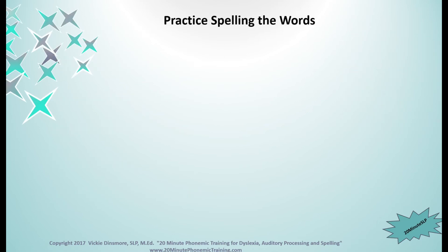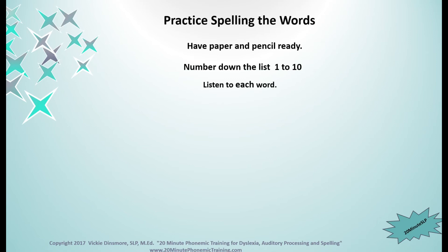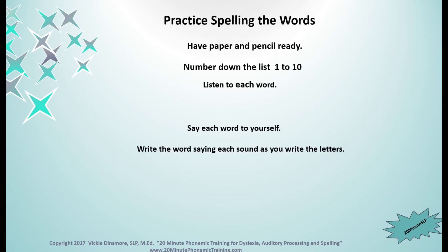Next we practice spelling the words. If you don't have enough room on your paper to write all ten words, now is a good time to pause the video and go get another piece of paper. I will be waiting. Okay, have paper and pencil ready. You are going to write the numbers one to ten down the side of your page, just like you would for a spelling test at school.